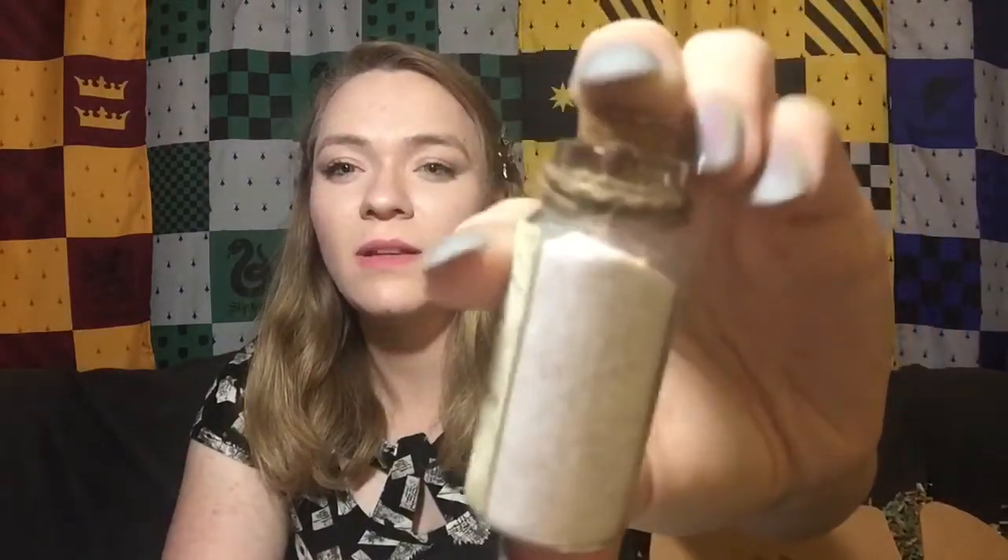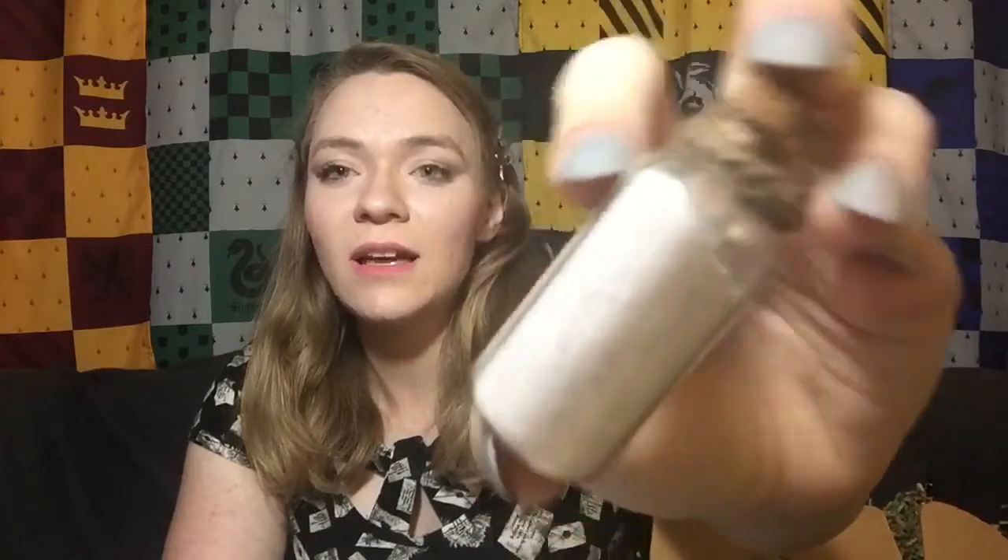Here is a small little bottle. It says 'Powdered Spine of Lionfish from Slug and Jiggers on Diagon Alley.' This is a little potion ingredient — I'm so excited! It looks kind of sparkly. I can display this with all of my other Harry Potter stuff. I'm so excited to have my own potion ingredient.